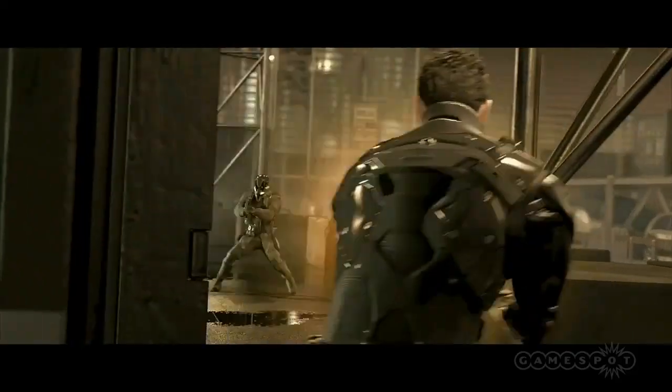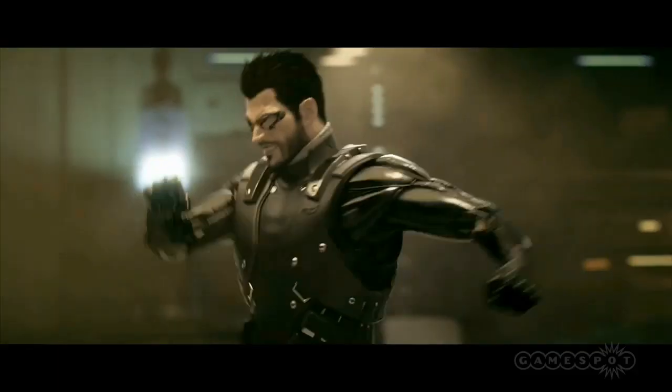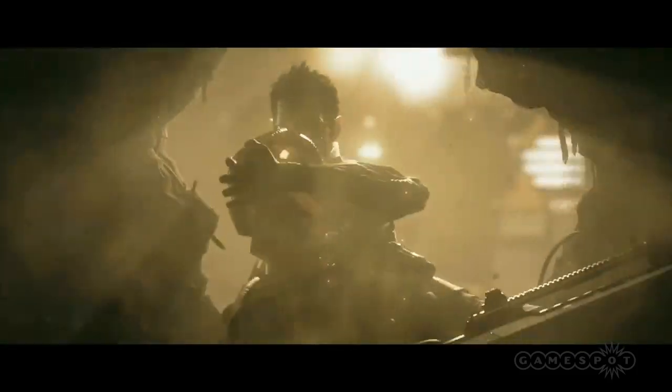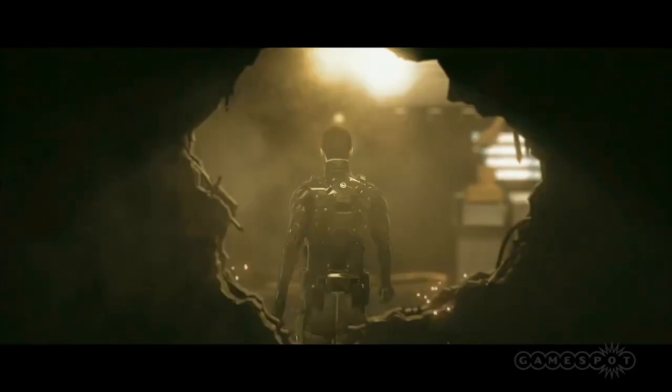Of course, we're not here to do Deus Ex down with our science nerdery. Human Revolution is smart, thoughtful science fiction of the highest order, with many a clever nod to science fact and plenty of grounding in current cutting-edge technology. Like the best sci-fi, it extrapolates creatively from what we already know, and for that, we give it full credit.